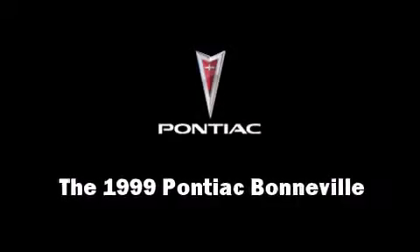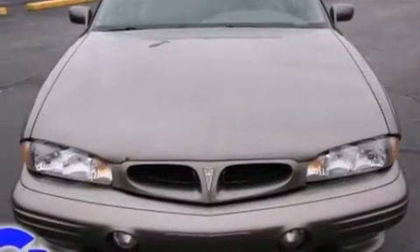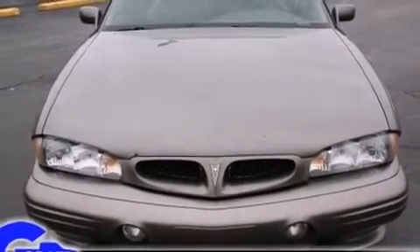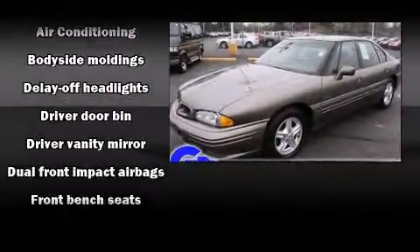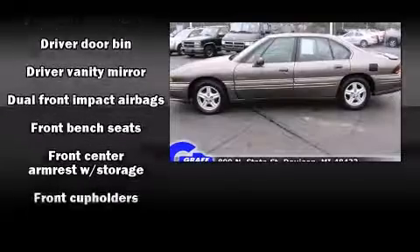The 1999 Pontiac Bonneville. This four-door sedan provides exceptional value. It features an automatic transmission, front-wheel drive, and a refined six-cylinder engine.